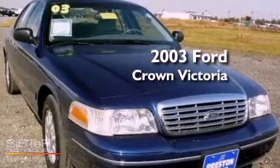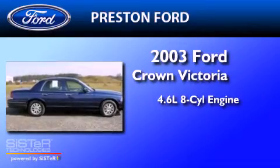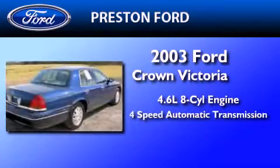This is a 2003 Ford Crown Victoria. It has a 4.6-liter 8-cylinder engine and a 4-speed automatic transmission.